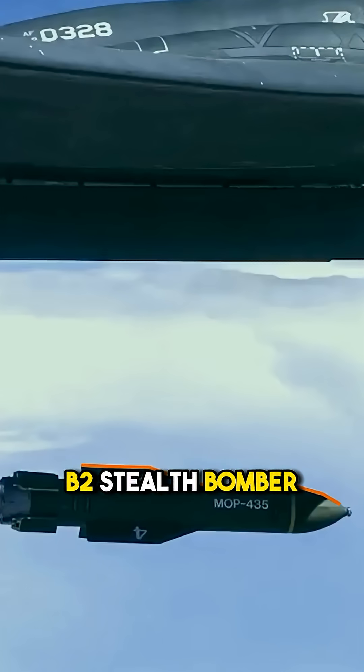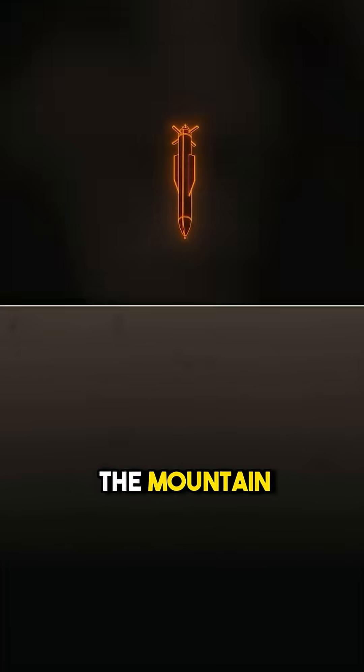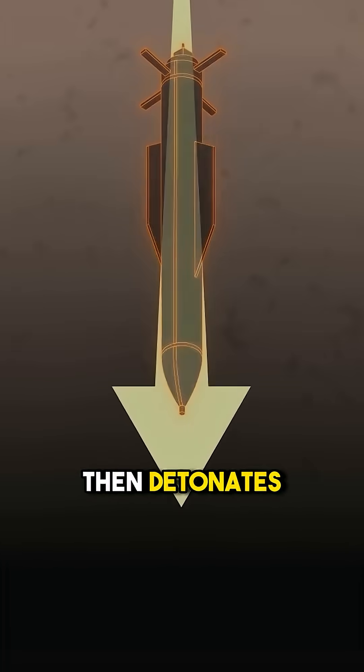Dropped from a B-2 stealth bomber and guided by GPS to hit with surgical precision, it can penetrate the mountain, drill deep into the ground, then detonate from within.